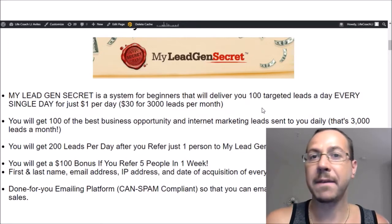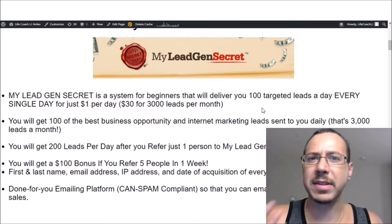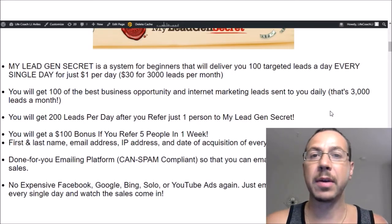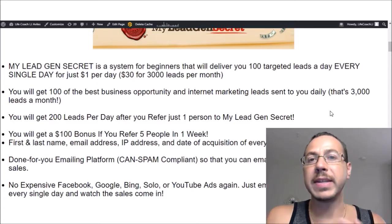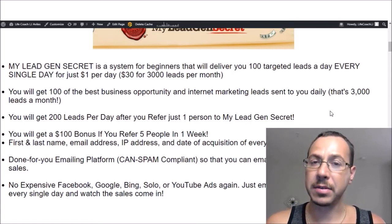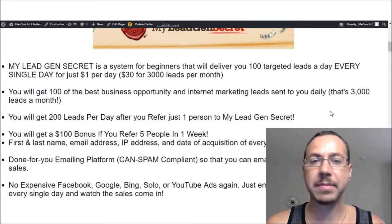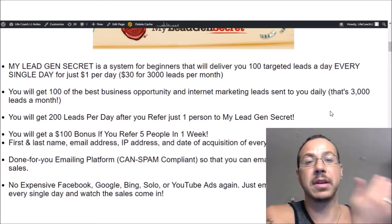So if you think of it this way, it's $30 a month for about 3,000 leads per month. Now you're probably thinking, are these legitimate leads? How is this even possible? Are these people real, or is it fake leads with fake emails? No, the leads are legitimate. You're going to get 100 of the best business opportunity and internet marketing leads sent to you daily — that's 3,000 per month. The reason he's able to do this is because when these leads opt in with their name, email, and IP address, they have the option to say, do you want to hear of more make money online offers from our business partners? And they check yes. So it is completely CAN-SPAM compliant — they're volunteering to hear from other marketers. This is why it allows him to give you 100 leads, give me 100 leads, and give this person 100 leads and so forth.